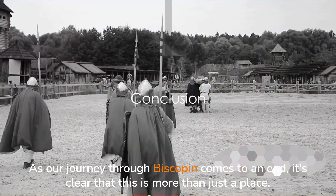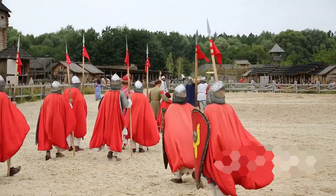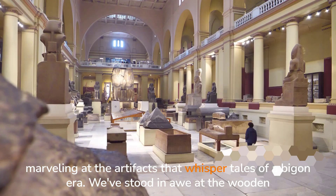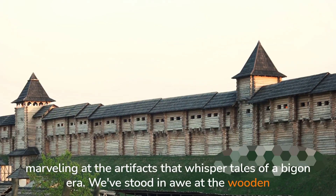As our journey through Biskupin comes to an end, it's clear that this is more than just a place. It's a living history. We've stepped back in time at the Biskupin Archaeological Museum, marveling at the artifacts that whisper tales of a bygone era. We've stood in awe at the wooden fortification, a testament to the ingenious engineering of our ancestors.